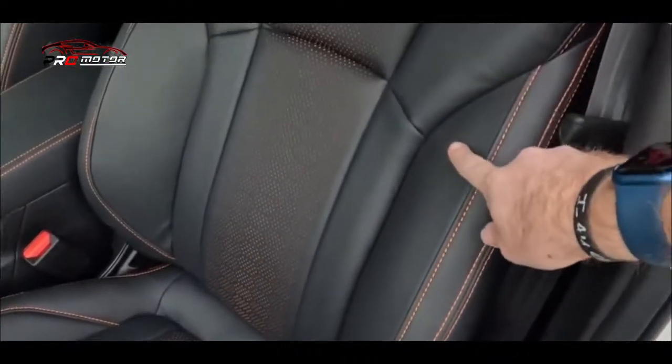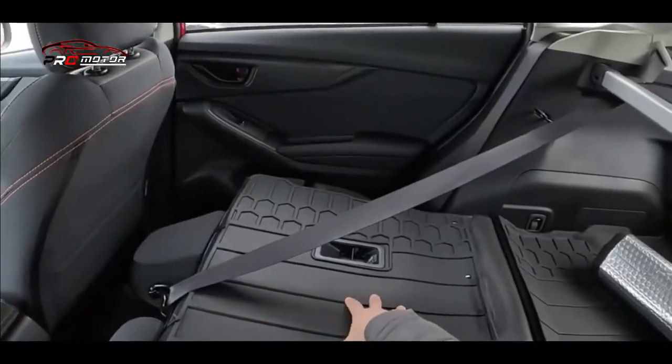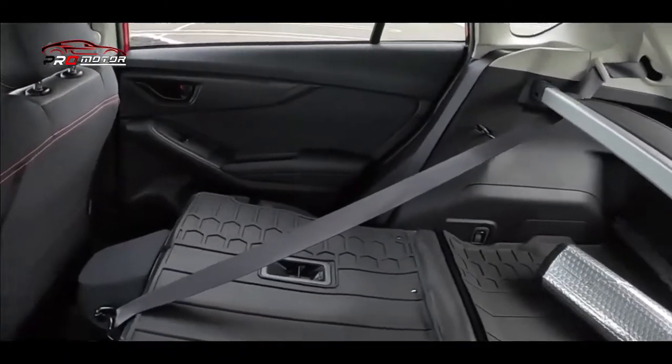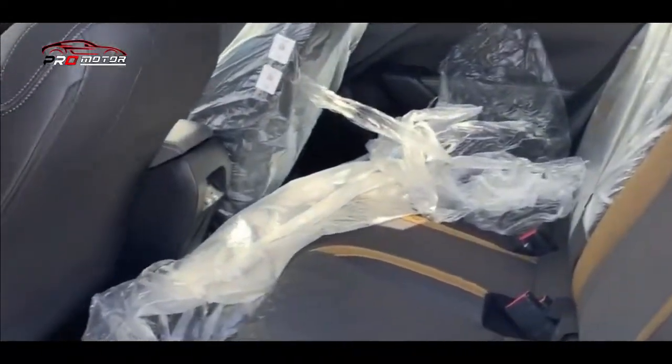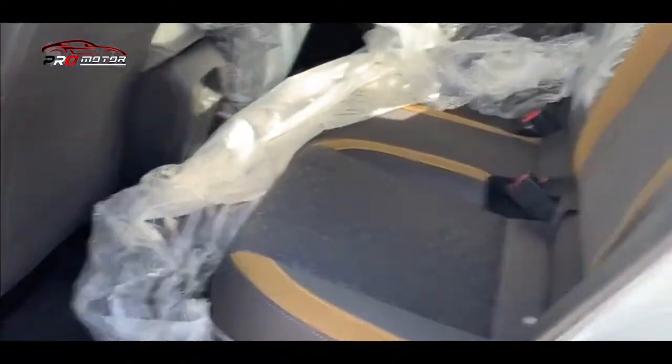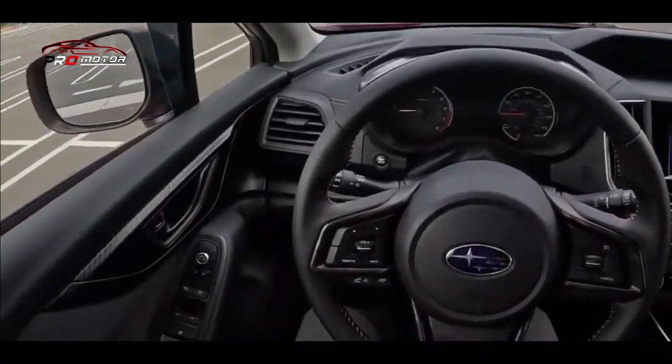Pada bagian dalam, Subaru Crosstrek 2023 memiliki kabin yang luas dan nyaman, dengan kursi yang empuk dan dilengkapi dengan teknologi hiburan dan keselamatan terbaru, seperti sistem navigasi, layar sentuh, kamera belakang, dan pengereman otomatis. Dan masih banyak lagi fitur dan performa pada mobil ini.